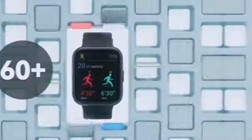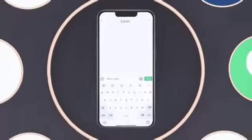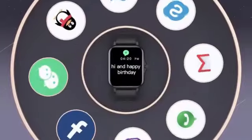With a sharp 1.85-inch display size, this smartwatch offers a clear and vibrant viewing experience. Its lightweight design, weighing just 4.2 ounces, ensures comfort during extended wear.